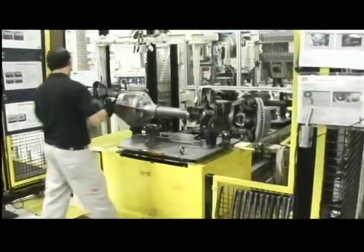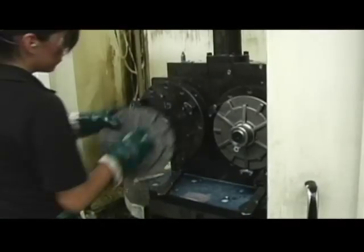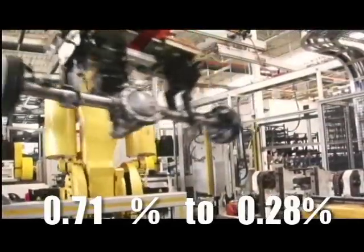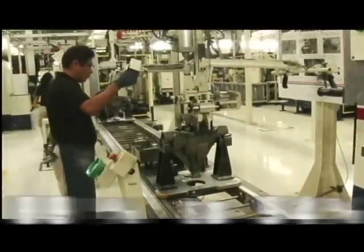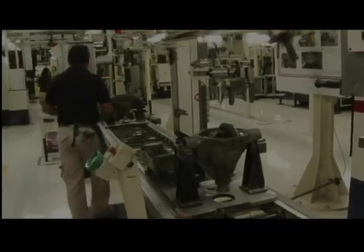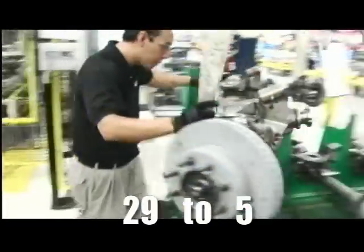After implementing these lean manufacturing tools, we've recognized the following improvements over the past 3 years: scrap reduction versus sales from 0.71% to 0.28%, increase in overall equipment efficiency from 89% to 94%, and PPM reduction from 29 to 5 per year.